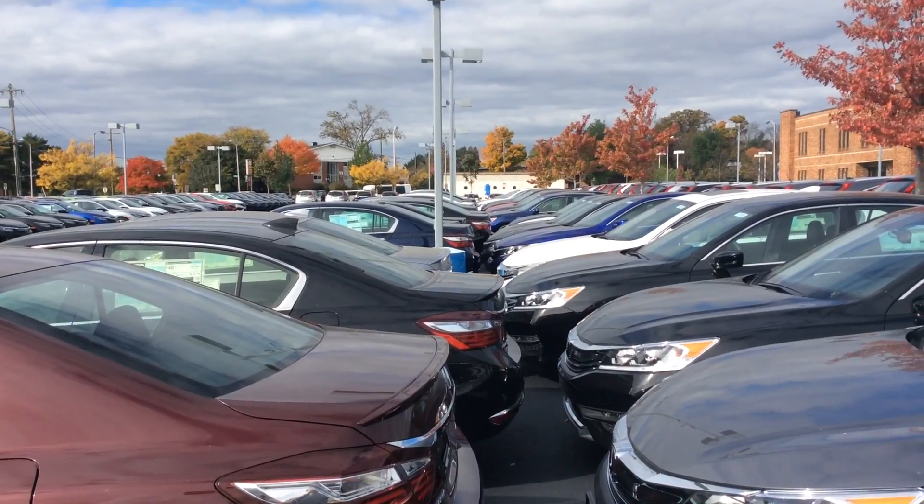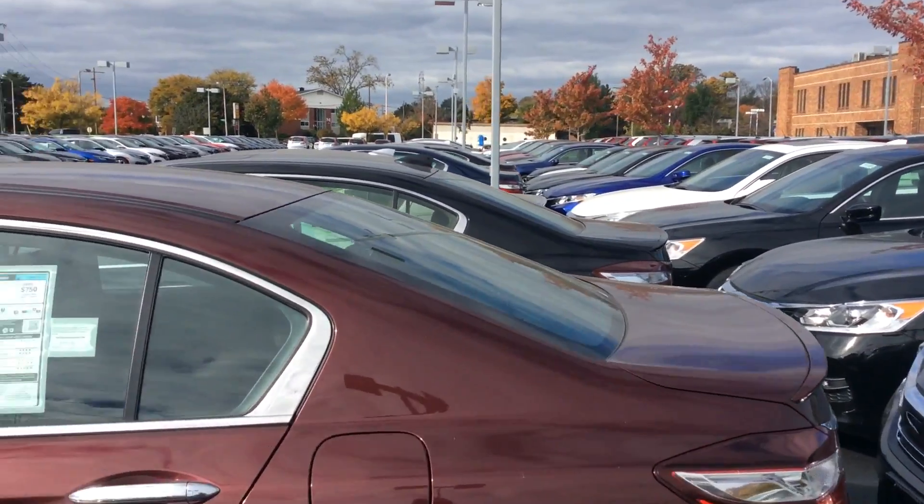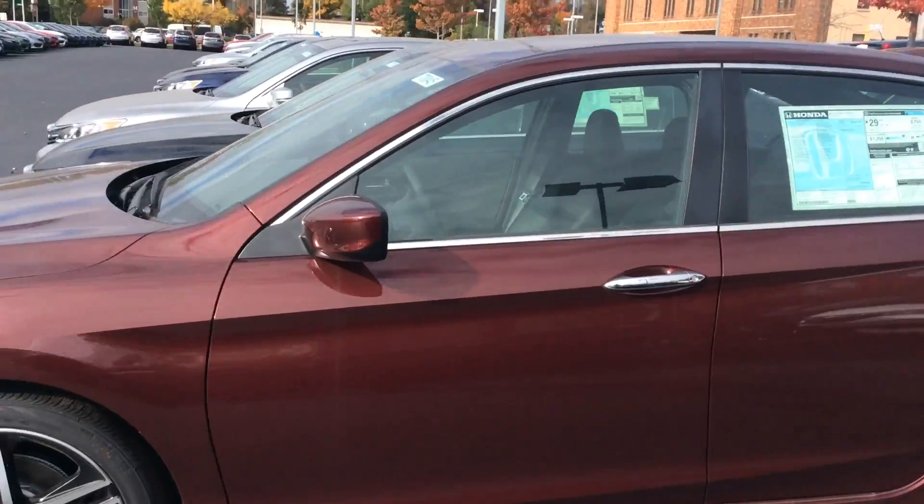As you can see, these are all Accords right here — there's Accord Sport and Accord Sport SE sprinkled throughout.